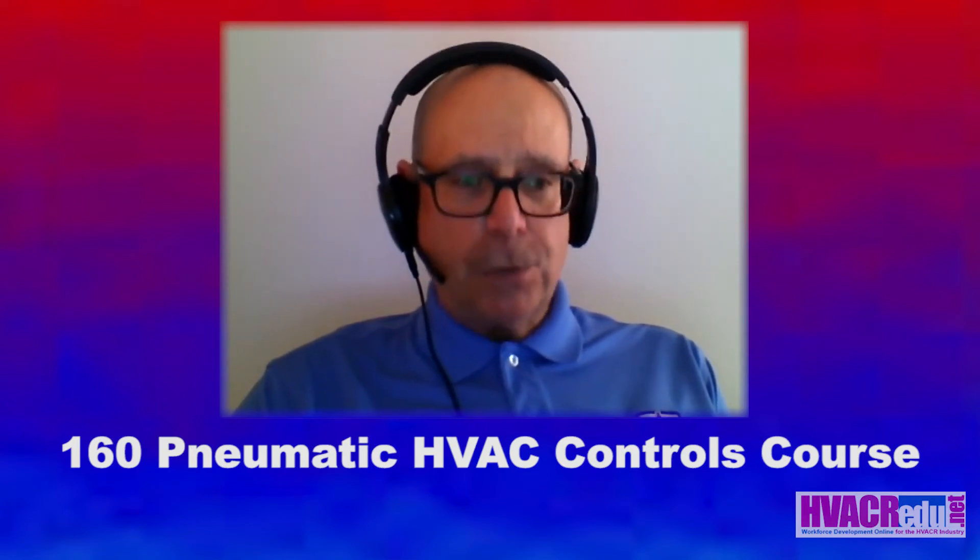So I hope that you take advantage of this online HVAC controls pneumatic controls training class. Thanks. Bye.